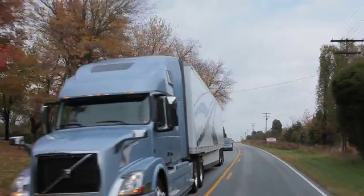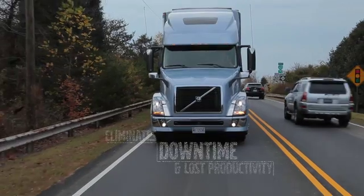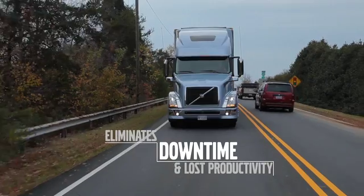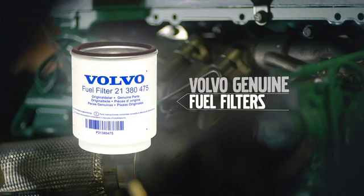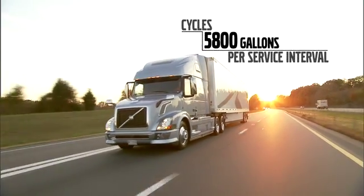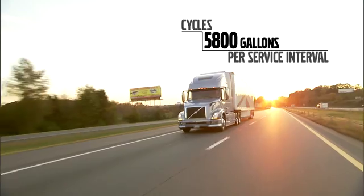And by changing all of them in a single service visit, you'll eliminate unnecessary labor costs, downtime, and the lost productivity of changing one injector at a time. To ensure optimal fuel system performance, a high quality fuel filter is also critical. In a typical highway application, a fuel filter may filter up to 5,800 gallons of fuel within one service interval.